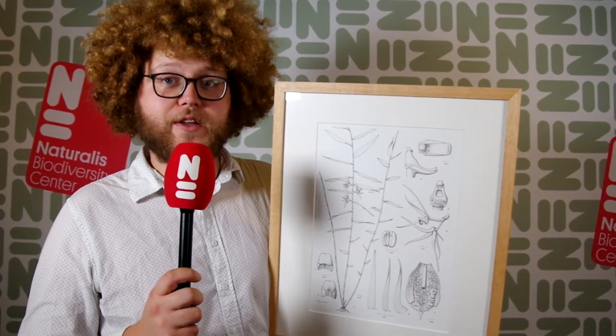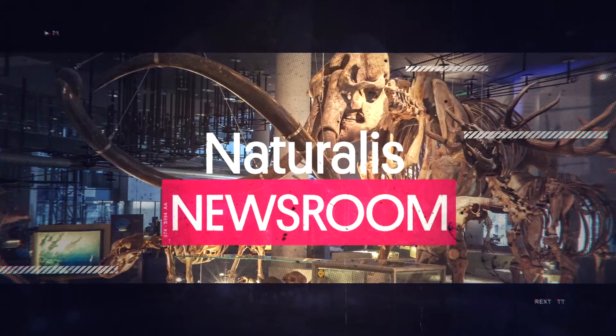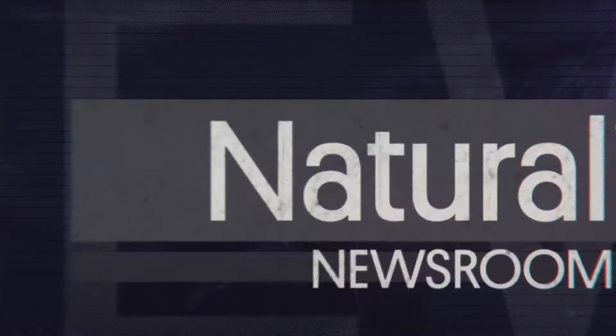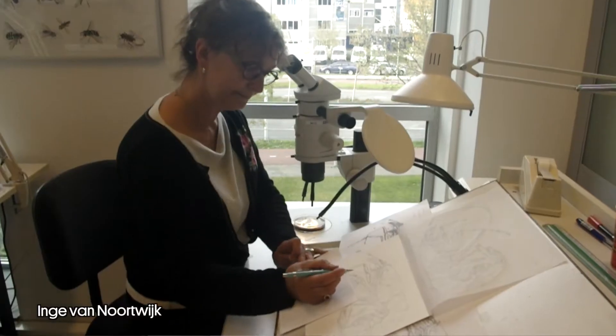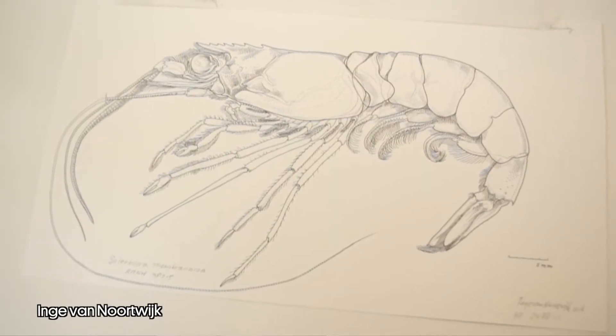Today we're going to talk about scientific illustrations. We do not only have scientists but also real artists who help researchers to illustrate their papers. Today introducing scientific illustrator Esme Winkel.